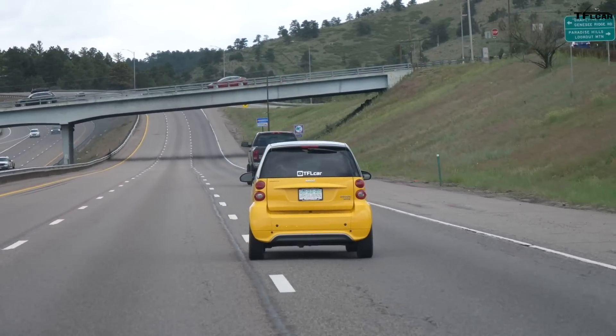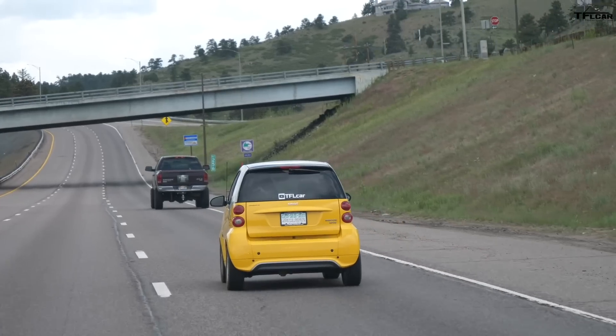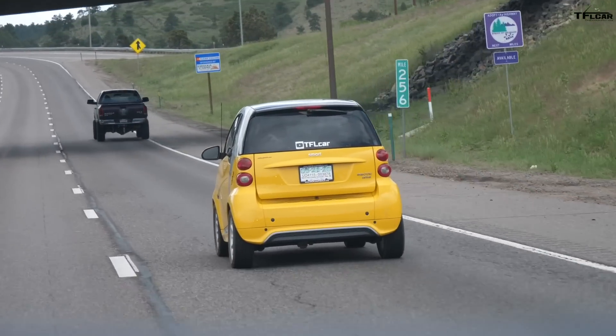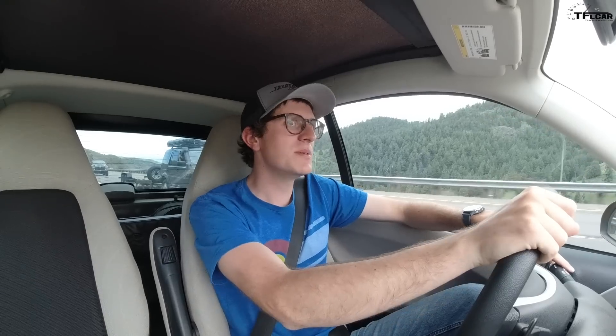I think part of that stability is because of this car's German roots — Smart Car is owned by Mercedes-Benz. This one was built in France, but it's designed for German roads, and Germans like to drive quickly. Trust me, it is very stable at speed.